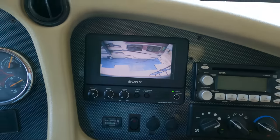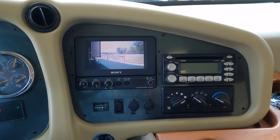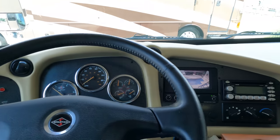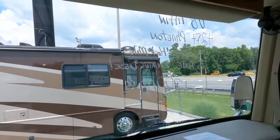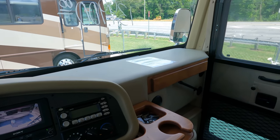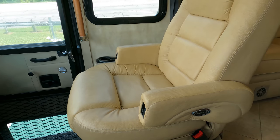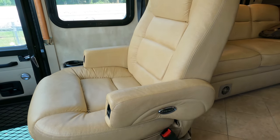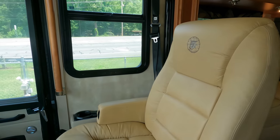Look at these beautiful leather front seats. Dash air is nice and cold. It's got a Sony backup camera with a three-camera system — side cameras as well as the backup camera. Six-speed Allison adaptive transmission, full air ride, air brakes. Look at the visibility through this windshield — power shades for privacy, flat screen TV up top, seven-foot tall interior ceiling height. Both front seats swivel and the passenger side is a recliner, so when you're parked you can swivel it around and stretch out. These are Flexsteel soft leather — probably one of the more expensive captain's chairs you can buy.